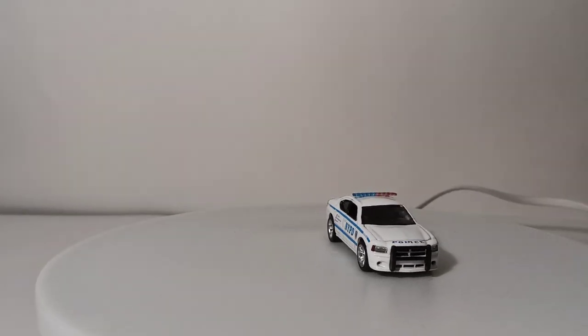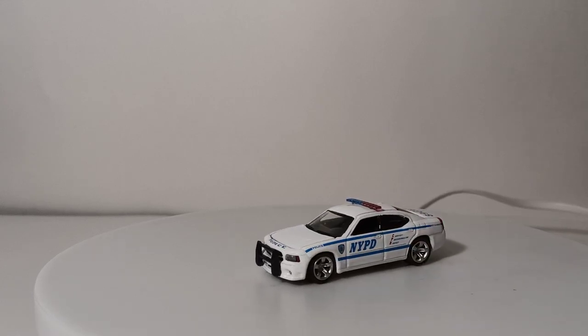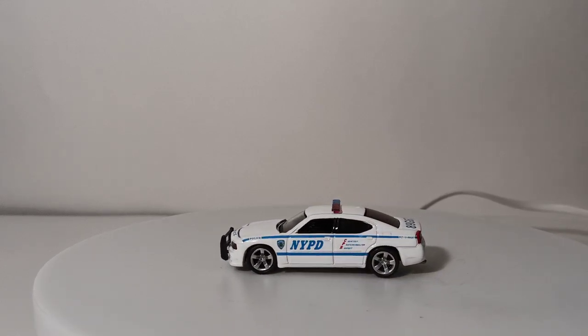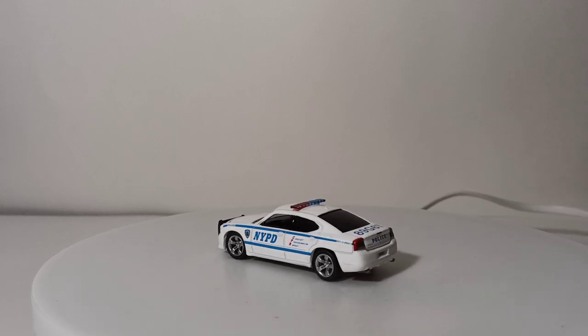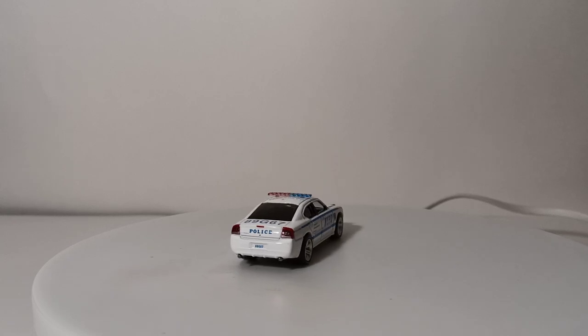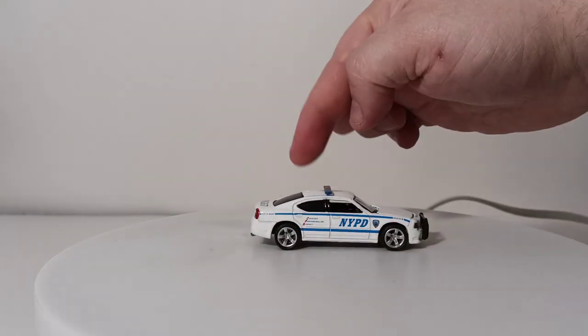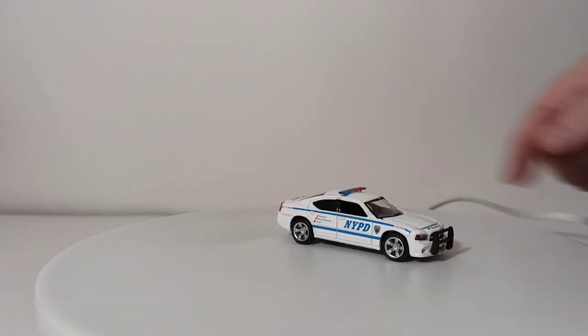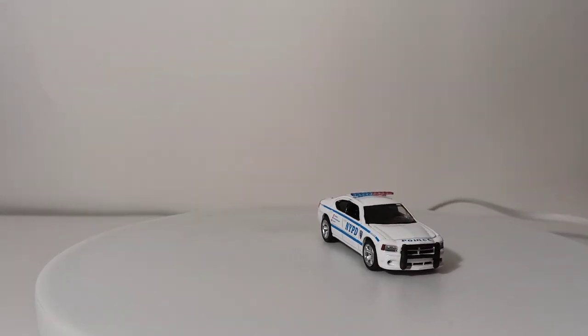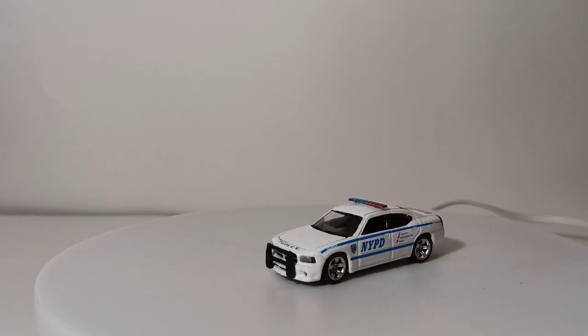As I said before, this is a 2006 NYPD Cruiser. I love this casting. This generation of Dodge Charger always really looked pretty impressive to me. I don't like this particular light bar that's on this car — I always loved the V-shaped light bar that was synonymous with NYPD cars. You can still see many NYPD cars with that light bar, so if I had to choose, I'd probably put that one on it.